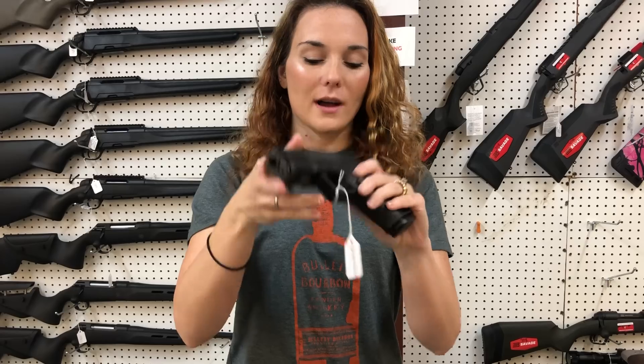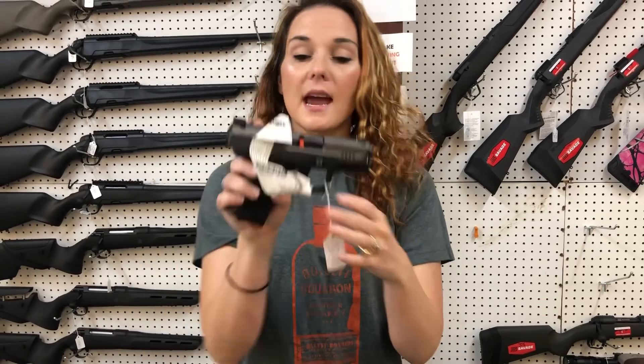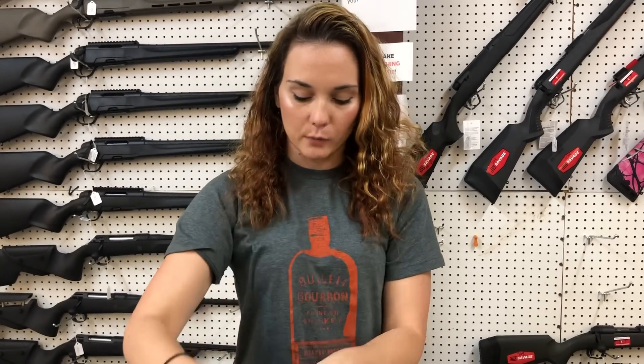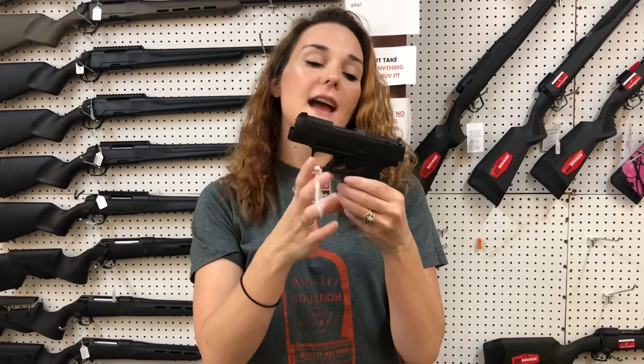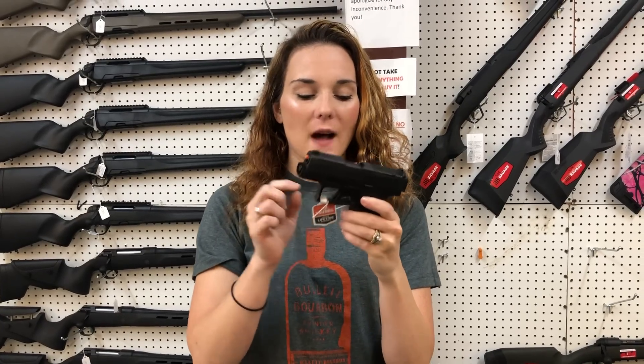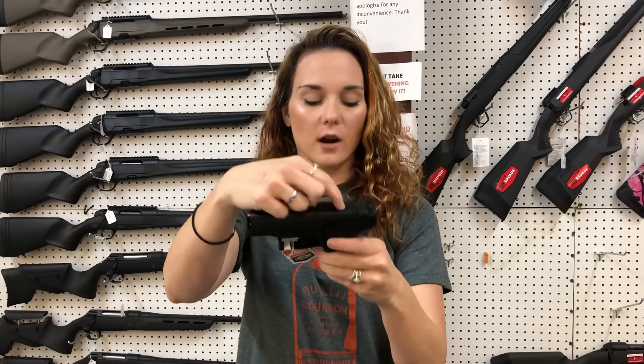Glock model 23 MOS Gen 5s are here. Koenig TP9 Elite Subcompact in the Tungsten slot, $3.70. GX4 Taurus have finally came back in stock. She's gonna be $3.55. They are cut for your optic.